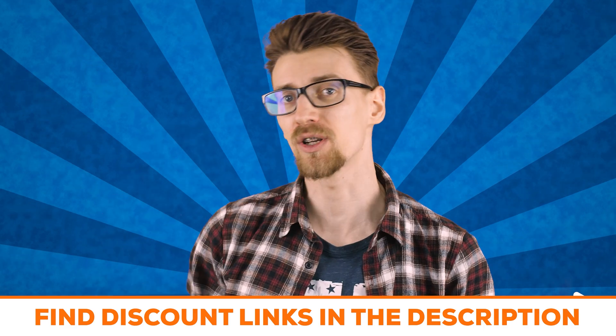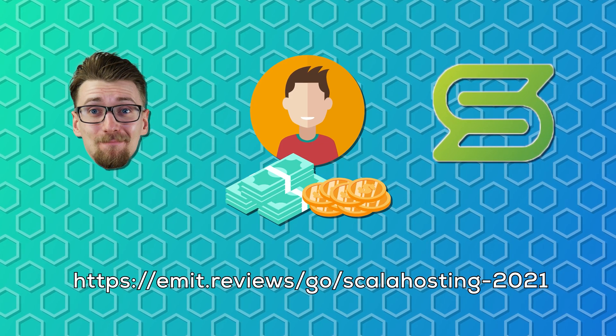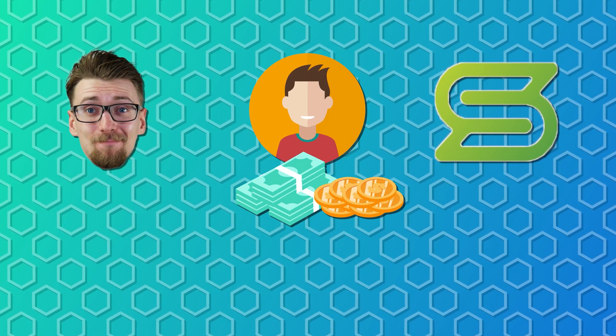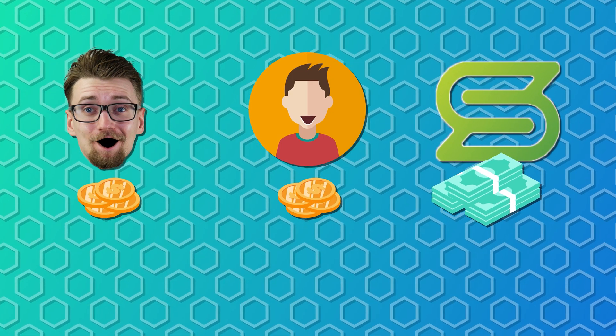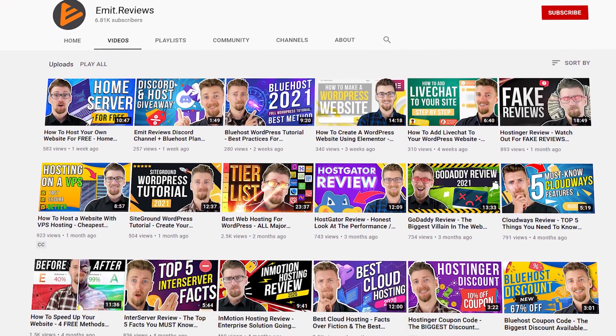Before we get into the performance results, I want to mention an important aspect of my videos. If you're shopping for web hosting, you can get a discount for almost any provider by using the links in the description below. These are affiliate links, meaning if you buy anything, the web hosting provider shares part of the money with me to support my channel and content. This is the only way I currently monetize my channel, which allows me to stay independent and give you true, honest information.